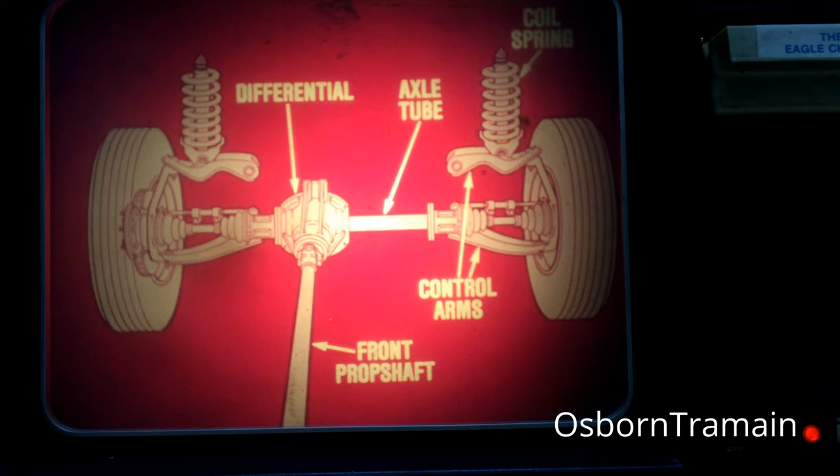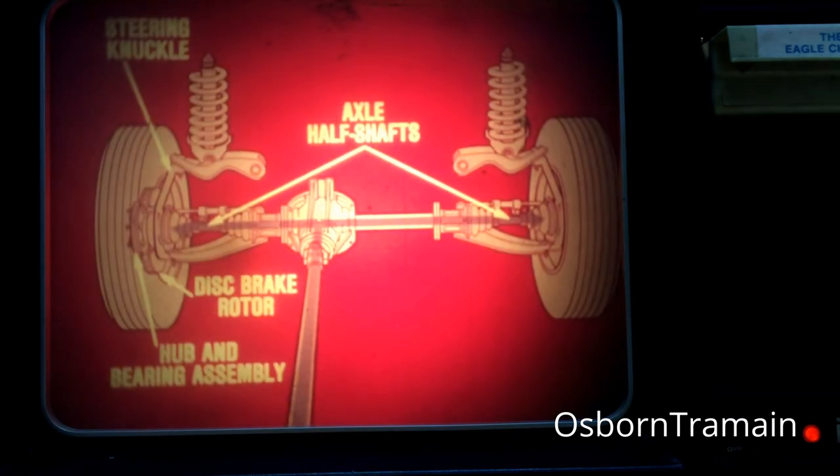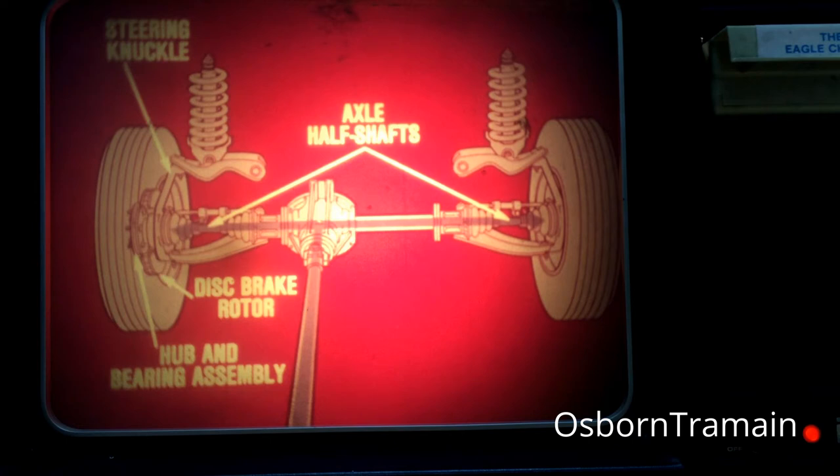Let's first position the Eagle's front axle. Looking forward from the center of the Eagle, the front propeller shaft and the axle differential are offset to the left with the axle tube extending to the right. The front wheels are suspended on upper and lower control arms with a coil spring between the upper control arm and the wheel housing. Torque is delivered to the differential by the Eagle's front propeller shaft. The differential distributes torque to the axle half shafts according to the driving situation. The half shafts then transfer this torque to the front wheels through a unique axle hub and bearing assembly. This assembly is mounted in the steering knuckle and the disc brake rotor fits on its wheel mounting studs.